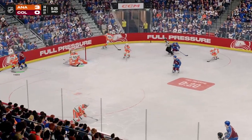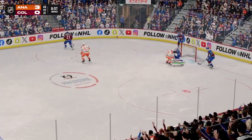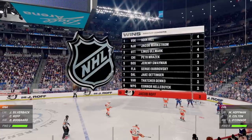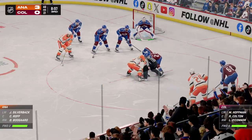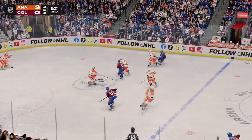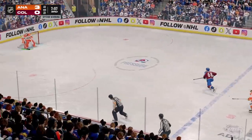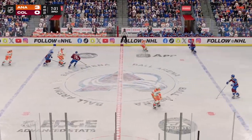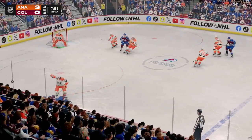There's nothing technical about that — that is all about the will to find a way to make that save. Incredible. Quick feed to Nash. Shot and the goaltender comes up with a piece of it to keep it out of the net. San Jose's coming up next on the schedule — these two teams, no matter where they are in the standings, always put on a good contest. I'm looking forward to that one.